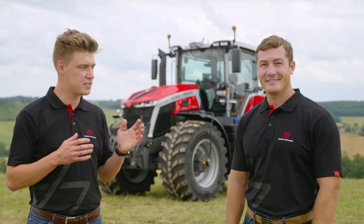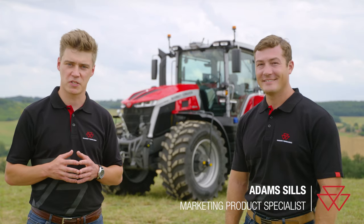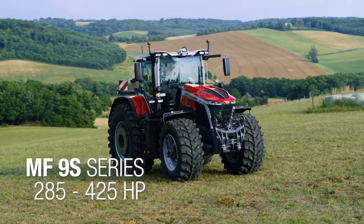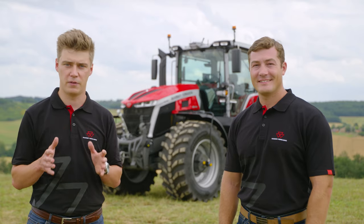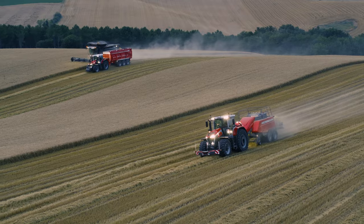Hello everyone and welcome to this new video dedicated to Massey Ferguson tractors. My name is Antoine Blenaud and I'm marketing product specialist for Massey Ferguson tractors. I'm really excited to be here today with my colleague Adam Seals, marketing product specialist, to introduce to you the new straightforward, dependable MF flagship — the MF 9S series. With six models, from 285 to 425 horsepower, the lineup includes the most powerful tractor ever built by Massey Ferguson in our French factory in Beauvais, for farmers all around the world.